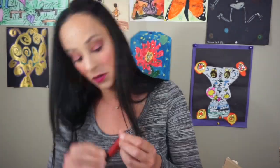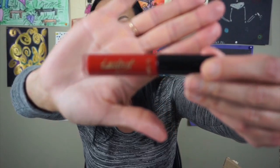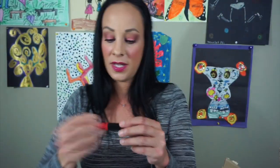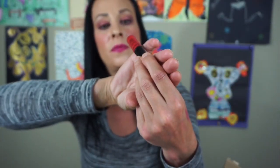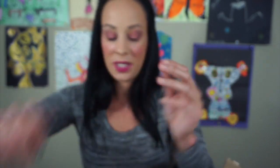This is the Tarte Lip Paint — I don't know what the color is but it's this red one right here. I'm tossing it because I've had it for so long it can't be good. Here is the NYX Extreme Shine Lip Cream — it's just a red lip cream in the color Spicy. And I'm going to keep that.